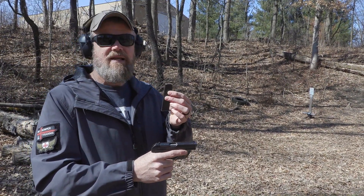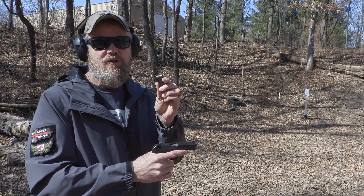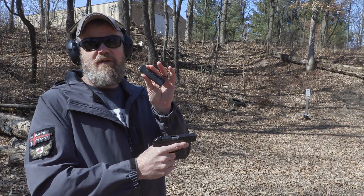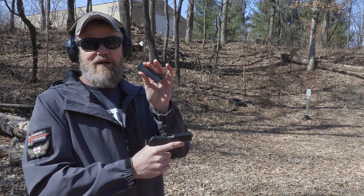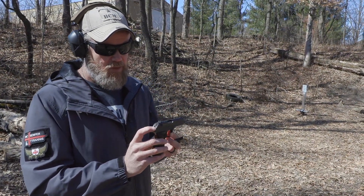The Model 27 fires a .32 ACP. I have nine rounds loaded into this little tiny magazine — this is dangerously close to being considered an assault weapon by Diane Feinstein's group. The gun features a magazine safety, an external hammer, and very rudimentary sights.